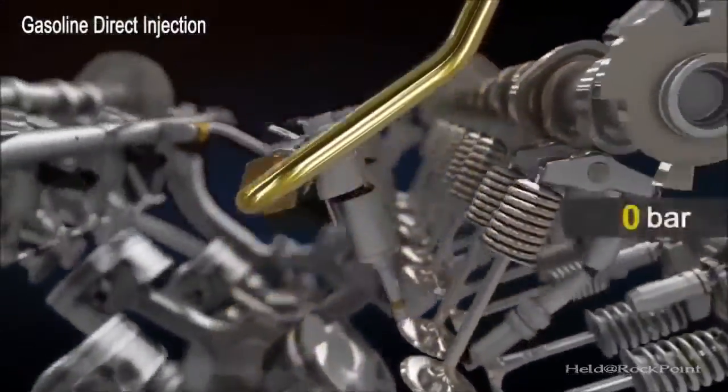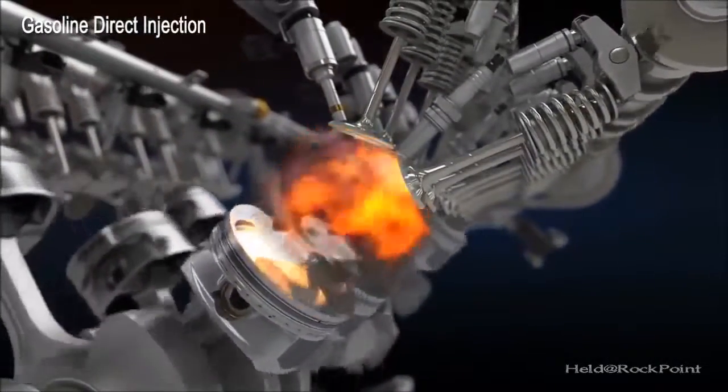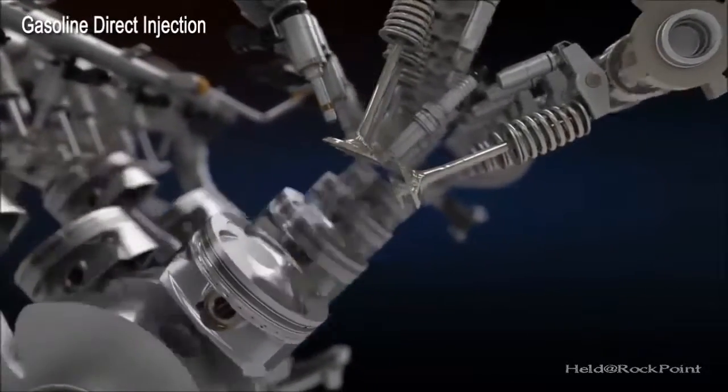The Gasoline Direct Injection system provides optimal combustion with in-cylinder high-pressure spray injection, realizing better power, fuel efficiency, and lower emissions.